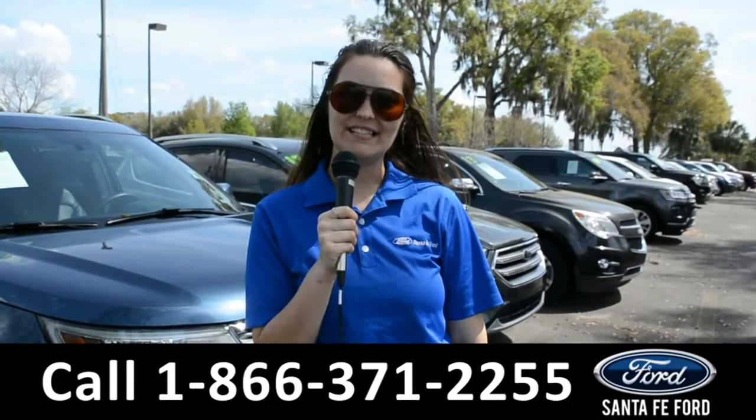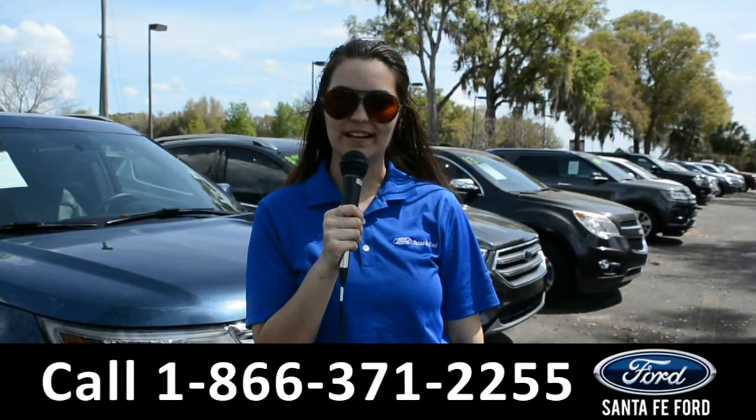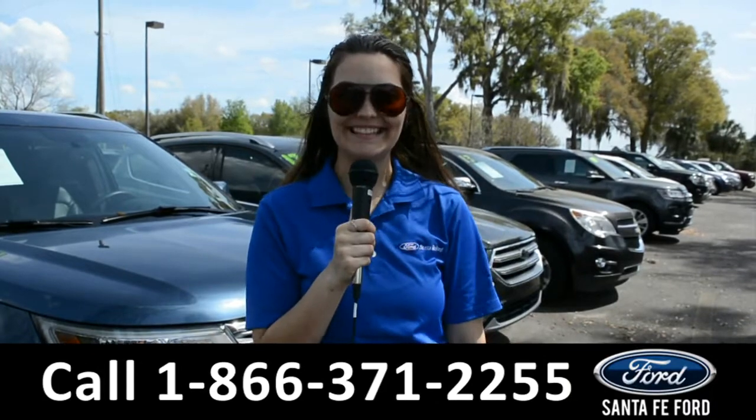For more information on this 2018 Chevy Malibu, remember to visit us online at SantaFeFord.com or give us a call at the number below. My name's Cheyenne. Thanks for watching, I'll see you next time.